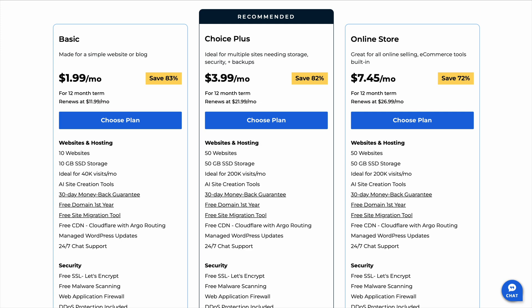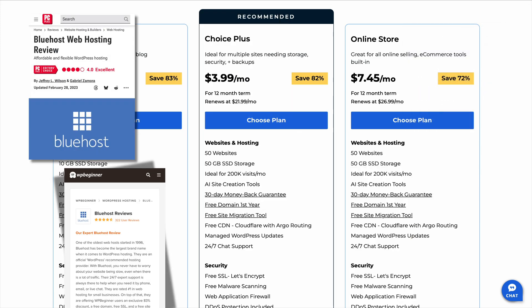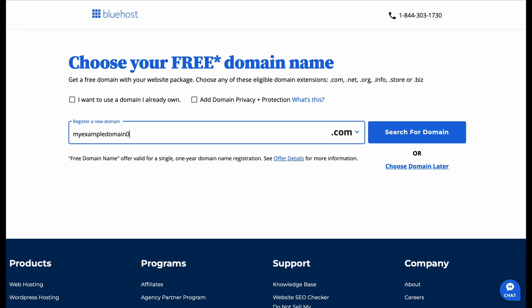Bluehost is one of the most popular hosting providers, and for good reason. They're recommended by top websites and major review platforms as one of the best choices for beginners. But when it comes to picking a plan, things can get tricky. Right now, Bluehost offers three main plans: the Basic plan, the Choice Plus plan, and the Online Store plan. And while they all have their advantages, if you're just starting out, the Basic plan is hands down the best option.